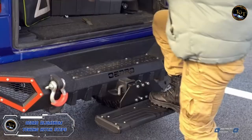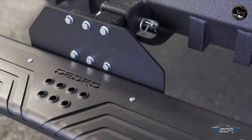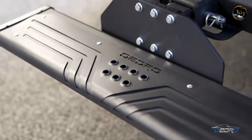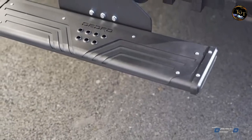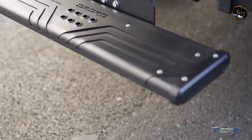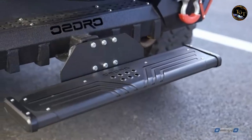Optimize your towing experience with OEDRO's Aluminum Hitch Steps, a rugged and versatile solution for hitch access and added protection. Made of durable aluminum, these steps boast exceptional strength, ensuring reliability for various towing needs. The non-slip surface provides secure footing, increasing safety during hitching and unhitching. Easy to install and universally compatible with two-inch receivers, these steps add convenience without compromising style.